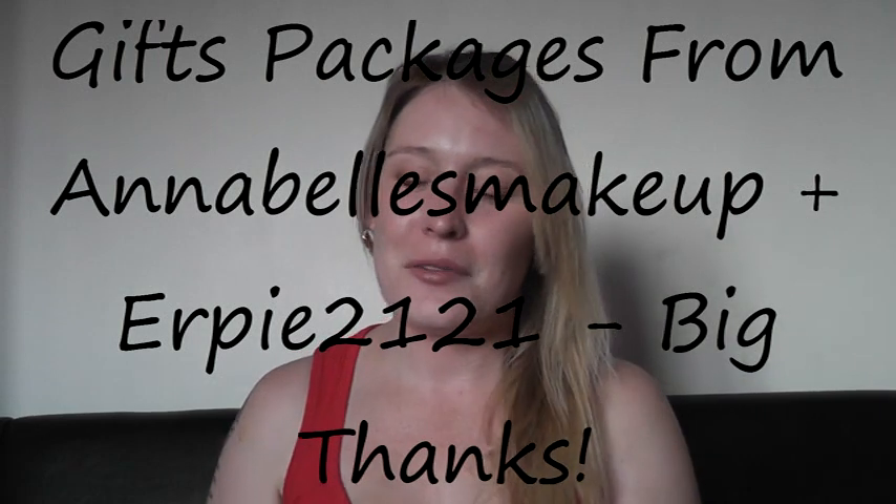Hi everyone, I'm here today to say thank you to Julie, aka Erpy2121, and Anya, who is Annabelle's Makeup, both here on YouTube. They've both got fantastic channels — I'll link them both below so go and check them out and subscribe, you won't be disappointed. They're both fantastic ladies and unique in their own special ways.